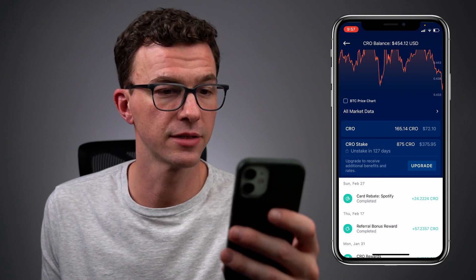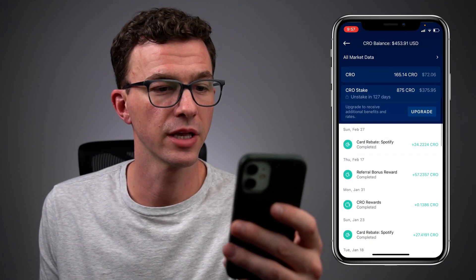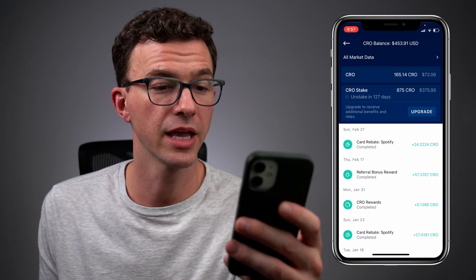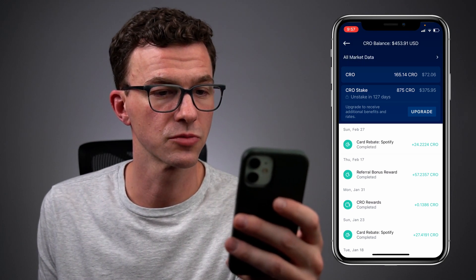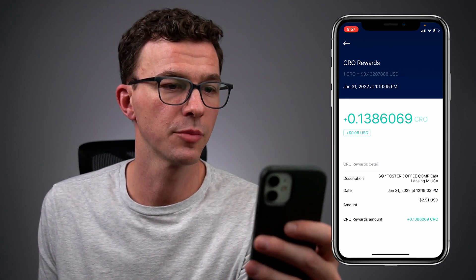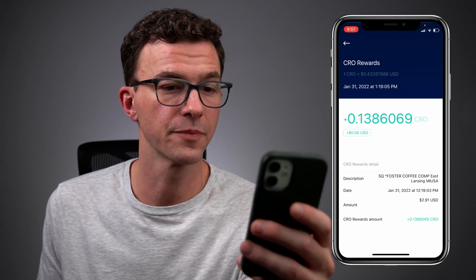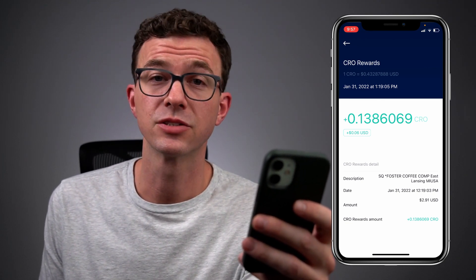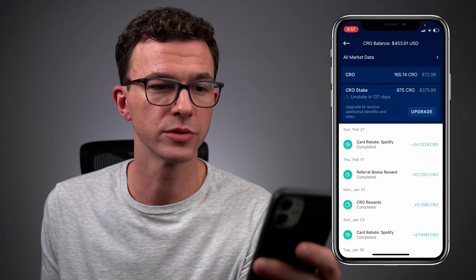Scrolling down further, you see 24.224 CRO that I got for the Spotify purchase at the end of February, a referral bonus of 57 CRO, and a purchase reward from January 31st. If we click on the CRO rewards, the price of CRO at the time was 43 cents, and I basically got 6 cents in rewards. Scrolling further, you see $2.91 — this is the coffee purchase, because the tip didn't go through.